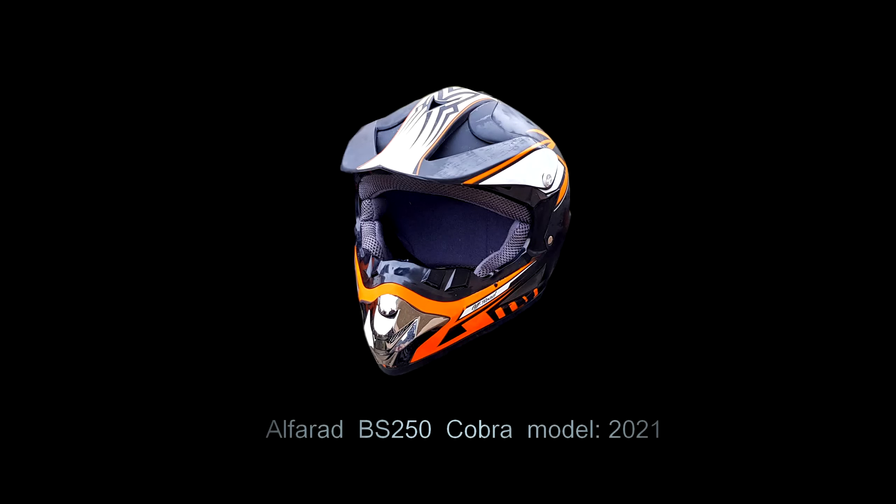Hi guys, here is the Cobra 250 ATV. Look!